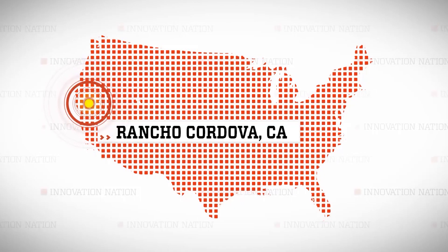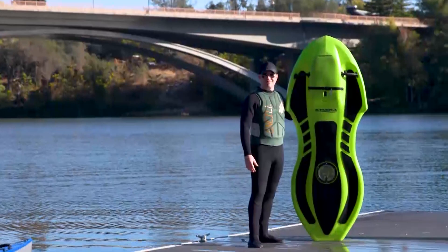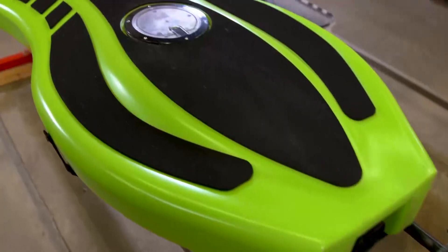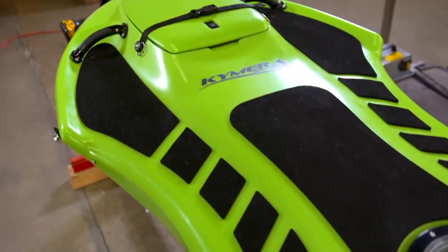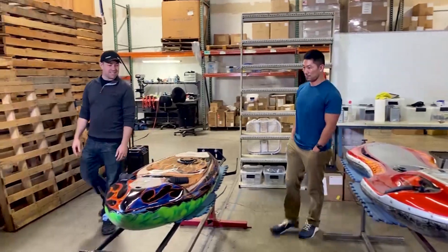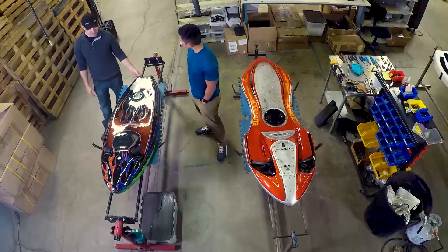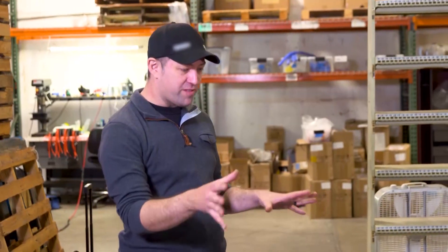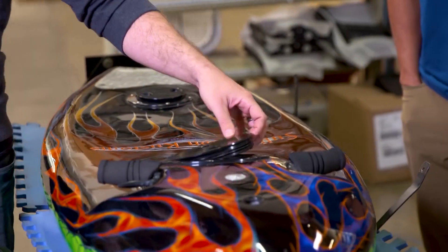I took a trip to Rancho Cordova, California, east of Sacramento, to meet Jason and learn how building something easy to use and accessible to everyone isn't easy at all. This is the Chimera. This is where it all started — pretty much the first functional version. There were four or five before this to finally get to something that approximated working, but this was a very early attempt, all garage built, all handmade.